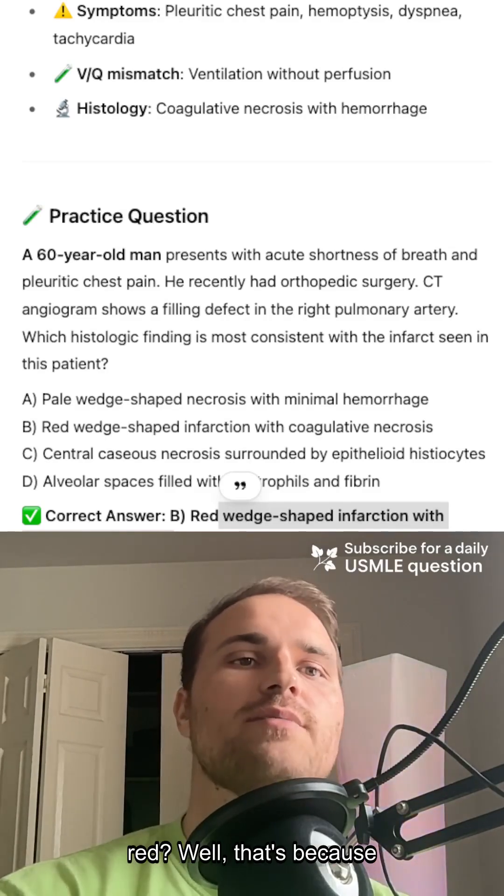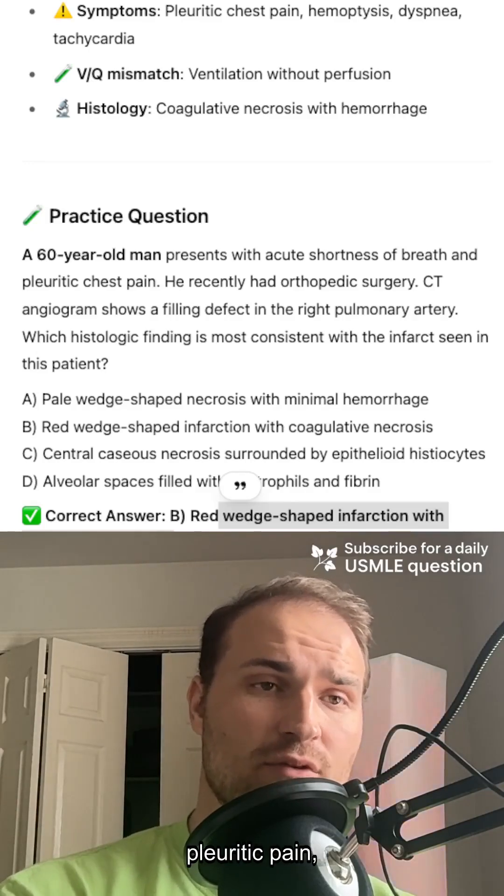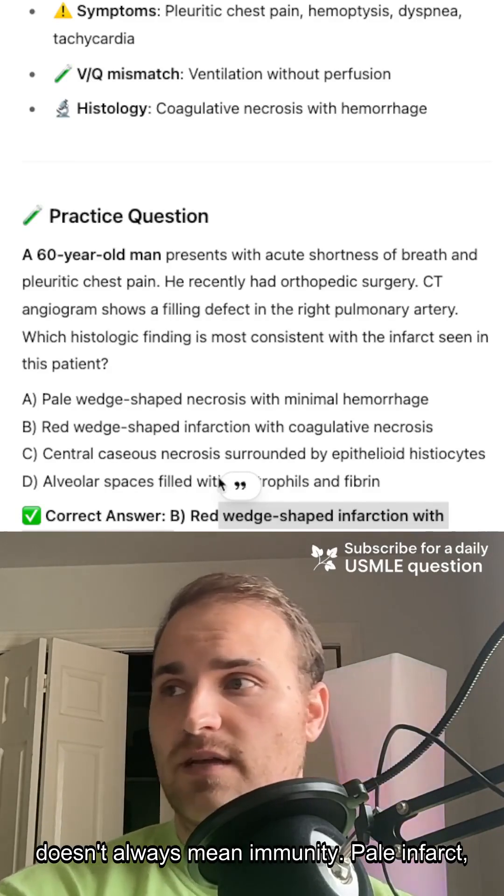Why is it red? That's because of the hemorrhage from the collateral bronchial flow. And so you get sudden dyspnea, pleuritic pain, hemoptysis — it's ischemia. Dual blood supply doesn't always mean immunity.